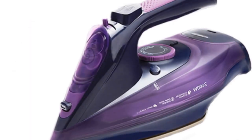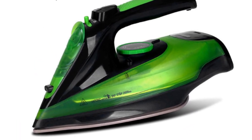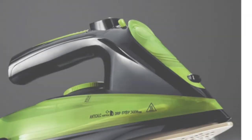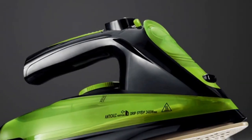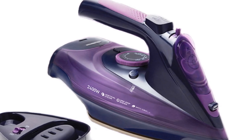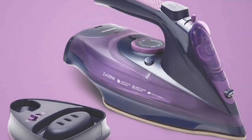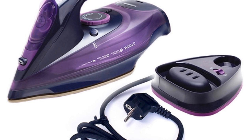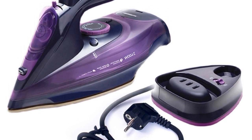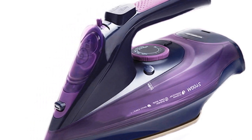The wireless design sets it apart, providing convenience and freedom of movement. The iron heats up in just one minute and offers an ironing time of 60 minutes, making it efficient for both quick touch-ups and extended sessions. The built-in steam generator and vertical steam function further enhance its usability. Crafted with a non-stick soleplate and five levels of temperature adjustment, this iron accommodates various fabric types without causing damage. The anti-calc and self-cleaning functions add to its durability and maintenance ease. Suitable for those who frequently travel or need a compact ironing solution, the LISM Wireless Travel Iron delivers professional results without the hassle.